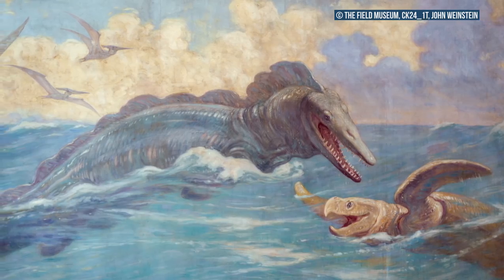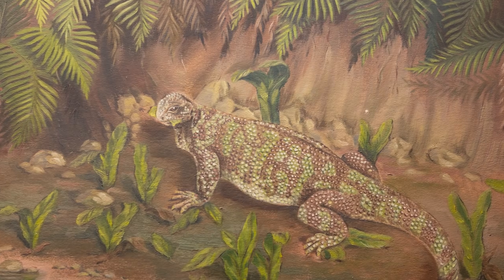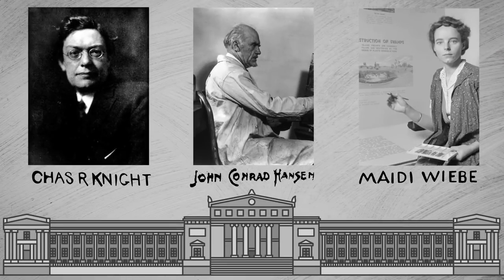and scoured our archives for information and personnel records. I made use of more interlibrary loan requests than any other time in my life. The work from these artists touched millions of people, yet the information about two of the three was virtually unknown. And I wanted to change that. So without further ado, I bring you the Field Museum's Artists of Prehistory.